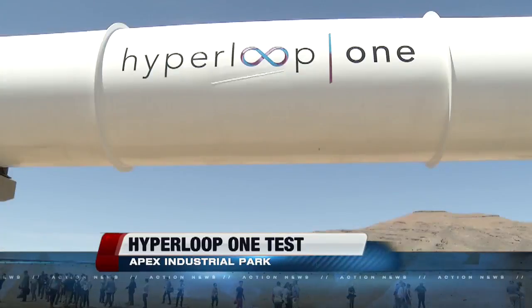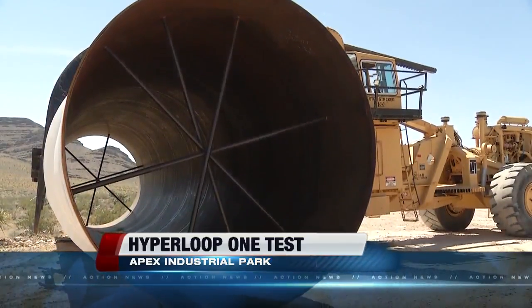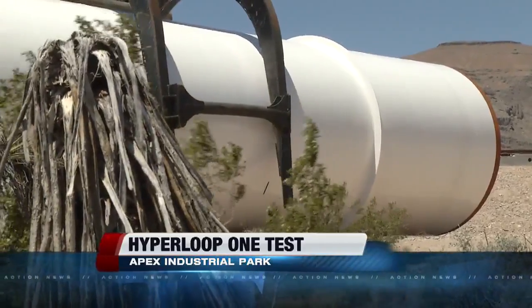The next few tests will be faster and farther, until the final test in December in North Las Vegas, using nearly two and a half miles of tube.